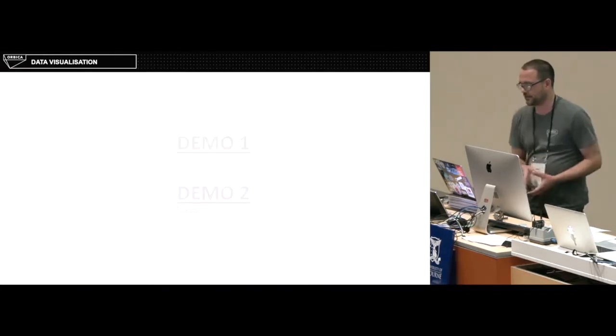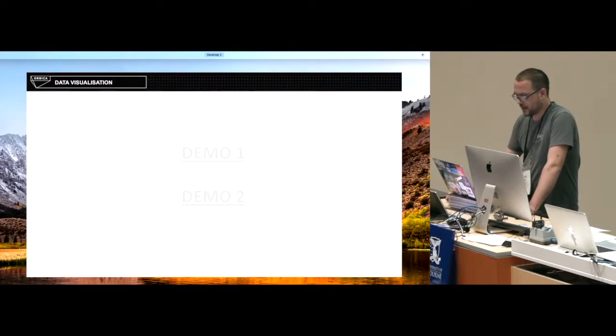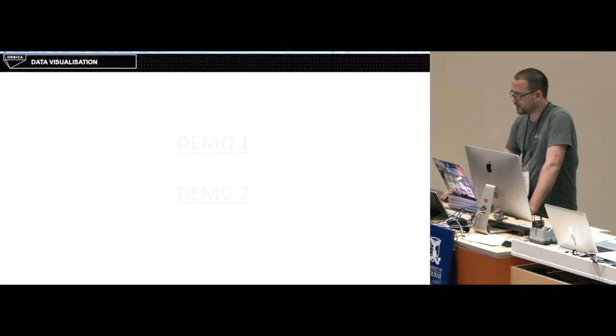Alright, the tricky stuff — I am going to attempt to demo this live. I do understand what that means when it doesn't work.